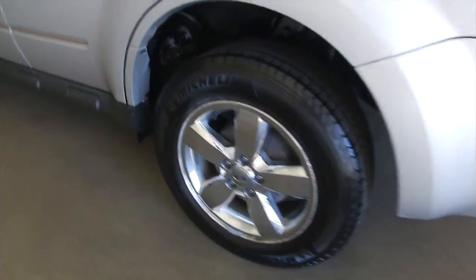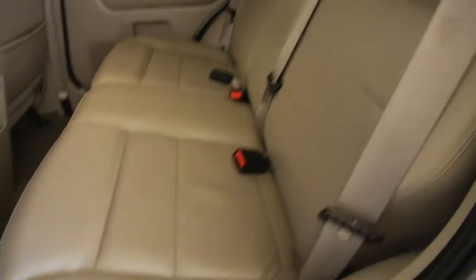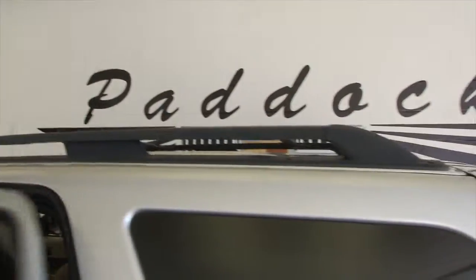Aluminum alloy wheels, custom pinstripe, tan leather interior — grayish tan, kind of hard to tell in this light.